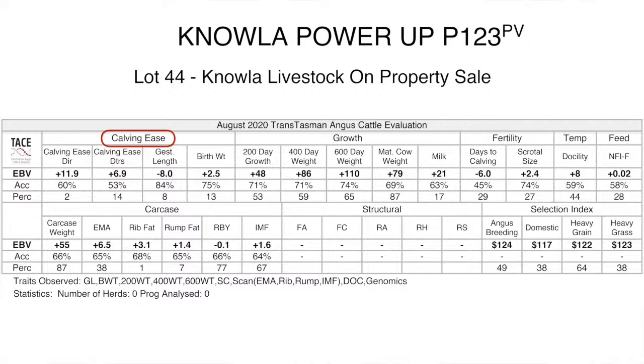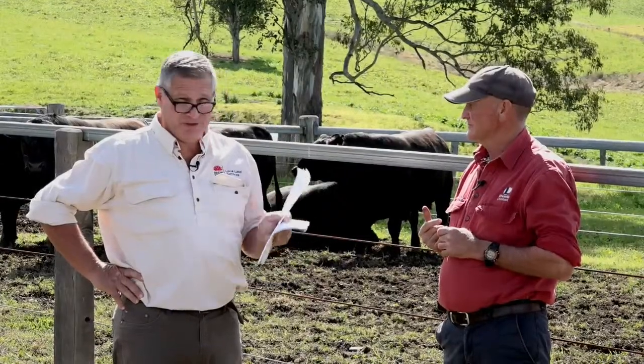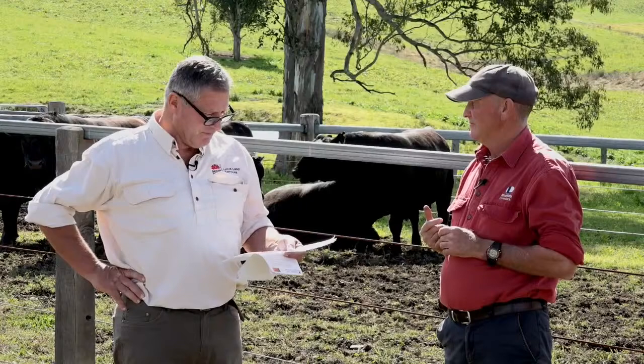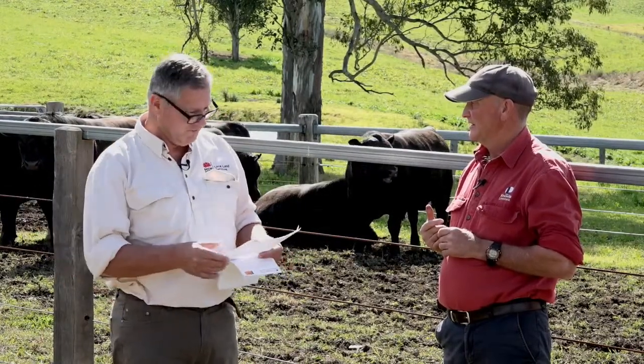All calving ease traits are important. To work out what the breed average is, for most herds better than breed average in this area will be a herd improver for that trait, not just birth weight. As these EBVs are published, the breed average for these traits will be shown on the table so you can assess it for yourself.